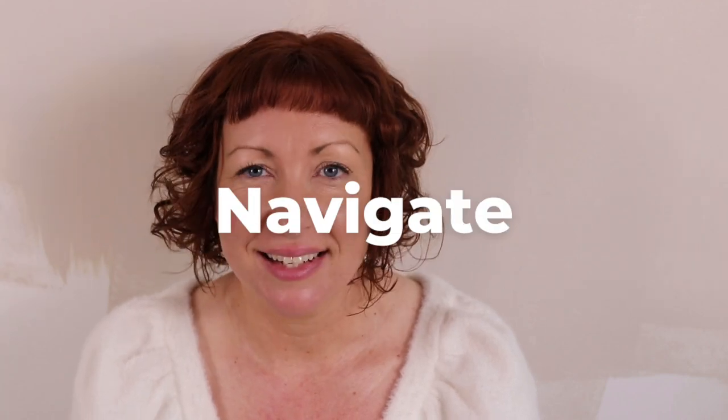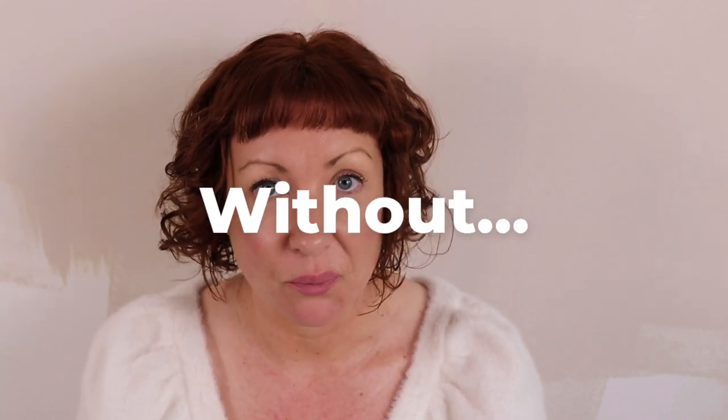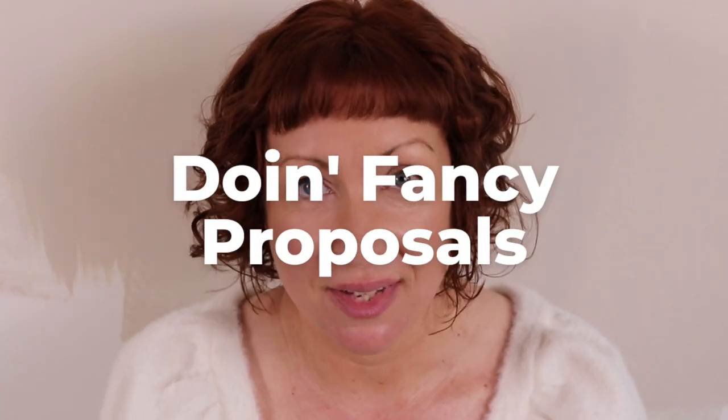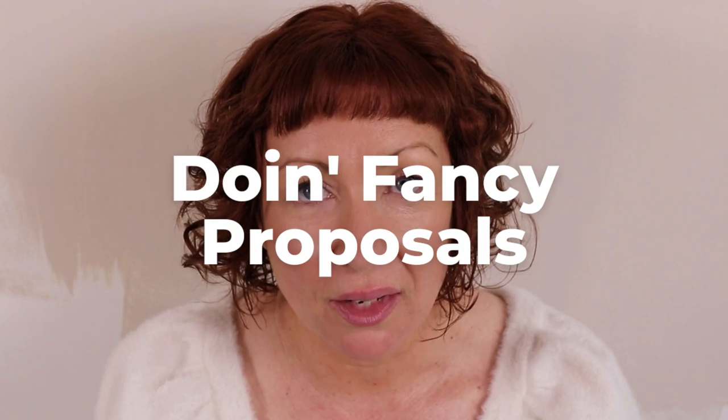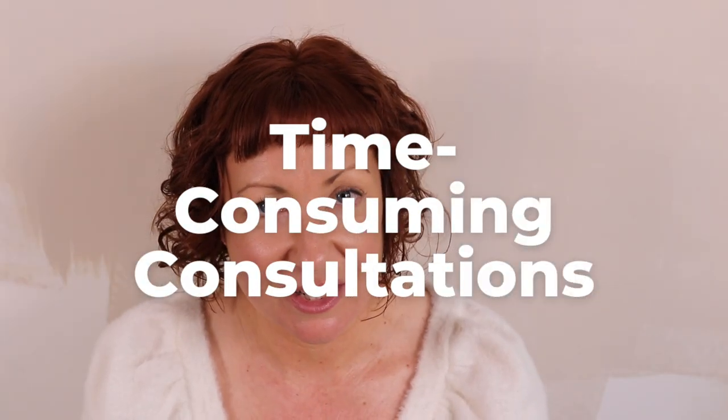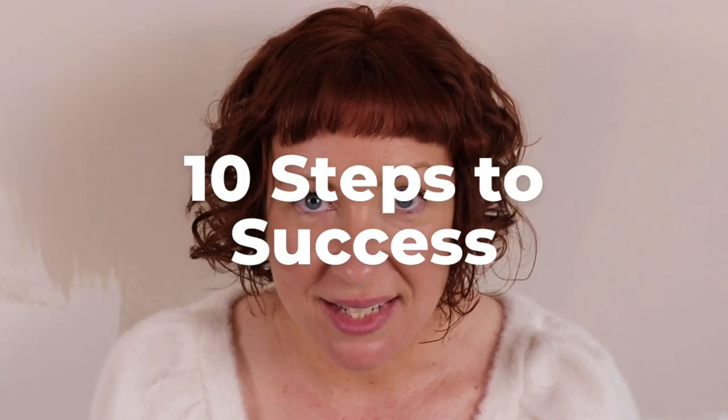Let's talk about how to effortlessly navigate wedding inquiries without worrying about getting ghosted, wasting heaps of time on fancy proposals that go nowhere, or investing hours into formal consultations. The goal is to go from inquiry to booking with the least amount of energy and effort possible. I want to walk you through my 10-step process so that you can navigate wedding inquiries like a boss.